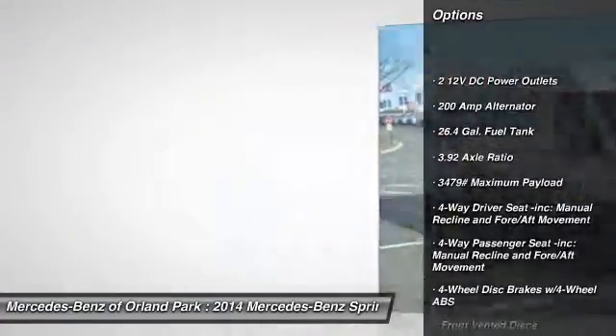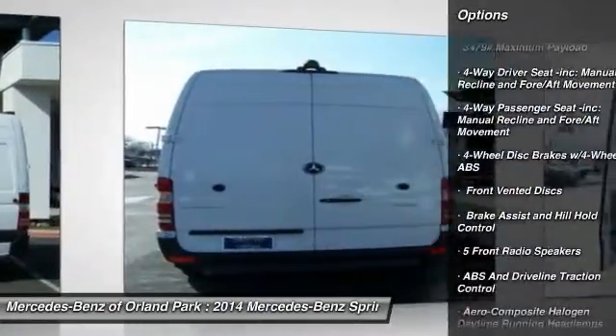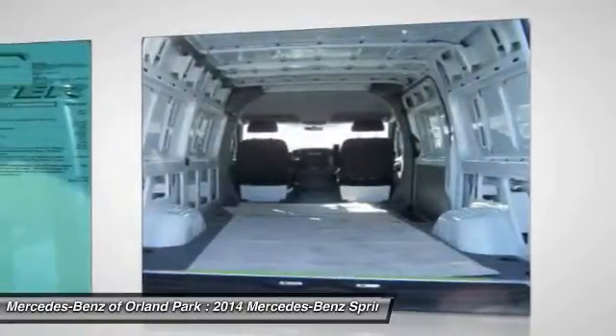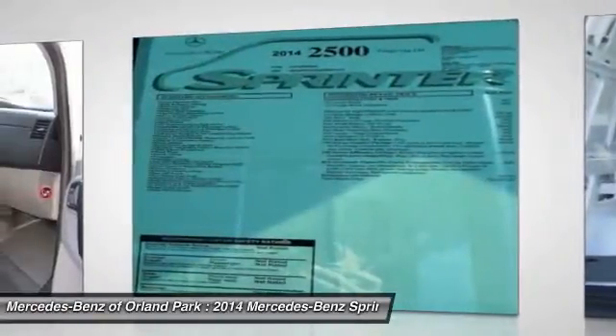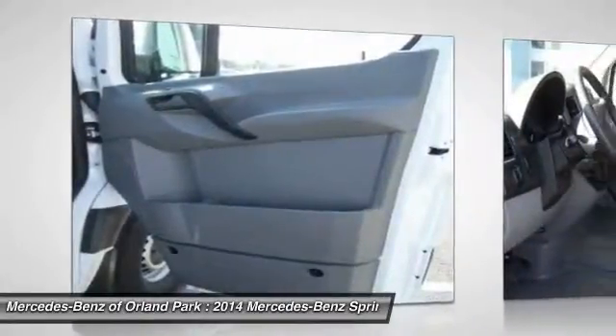Power door locks, electronic stability control, outside temperature gauge, a day-night rearview mirror, engine immobilizer, front license plate bracket, splash guards, black door handles, low tire pressure warning, four-piece floor mat set. Come take a test drive today.